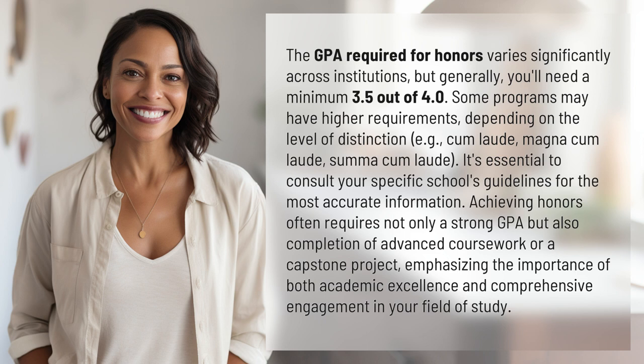Achieving honors often requires not only a strong GPA but also completion of advanced coursework or a capstone project, emphasizing the importance of both academic excellence and comprehensive engagement in your field of study. Our quest for knowledge never ends — thanks for being part of today's discovery.